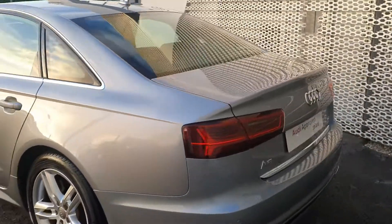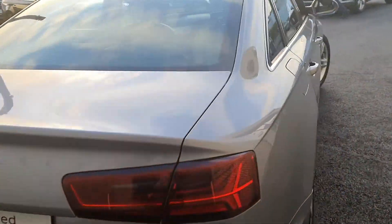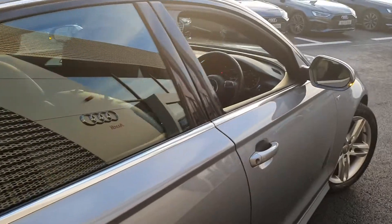Moving to the rear, with the reversing sensors as mentioned, the vehicle comes with the upgraded swooping dynamic indicator lights. It will also come with a 12-month Audi Approved Plus warranty.